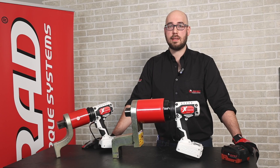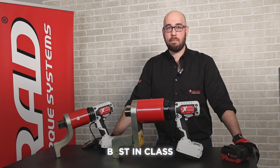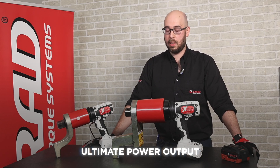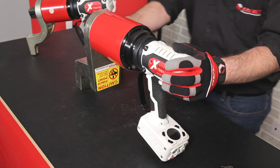Some unique benefits of the B-RadX product range is its incredible power output. Power is a function of torque and speed. With our battery tools we have best-in-class ultimate power output compared to any of the competition. In addition to that, these are some of the most compact battery tools you'll find on the market — certainly the only one in this kind of torque range.